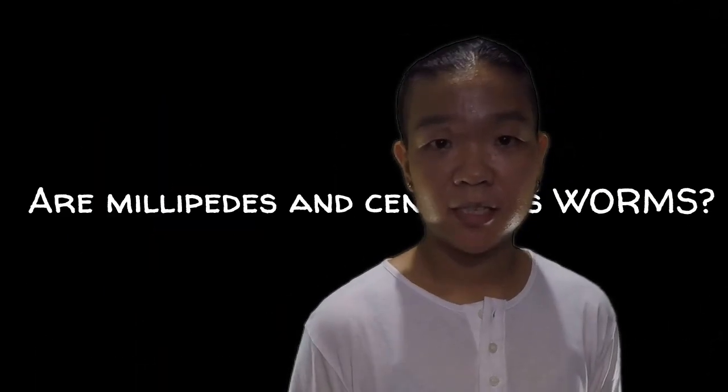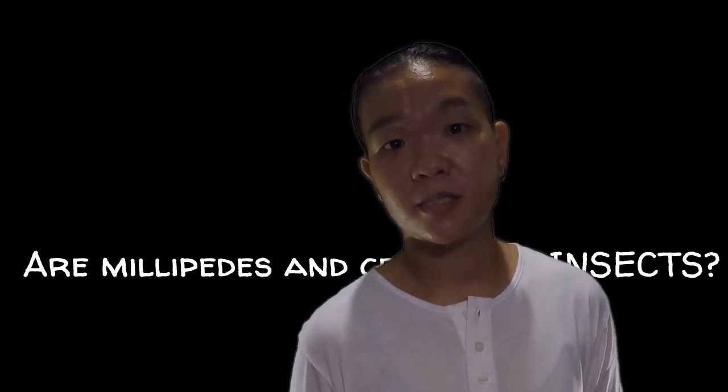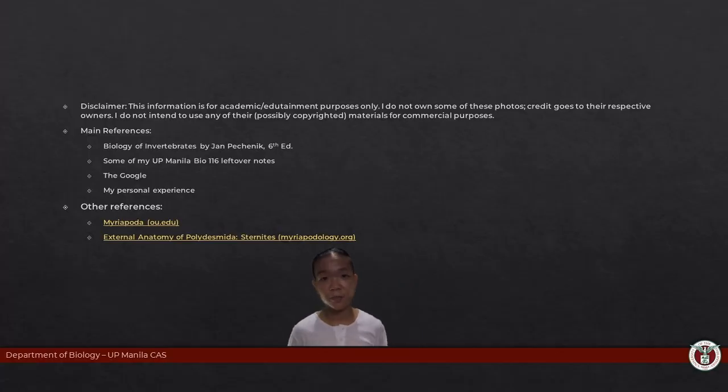Today we talked about myriapods, and hopefully after everything that we've learned so far, you can now answer a few of these questions: Are millipedes and centipedes worms? Are millipedes and centipedes insects? By now you do know that the answer to both questions is one big fat no. Next videos will still be talking about the members of subphylum Mandibulata — superclass Crustacea on part three, and superclass Hexapoda on part four. If you want to know more about myriapods, go ahead and check out these videos.